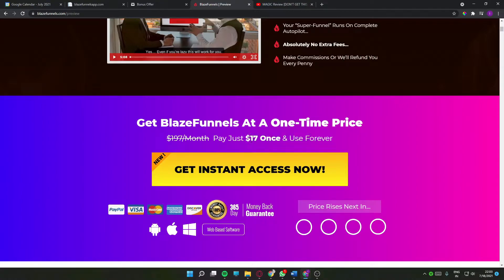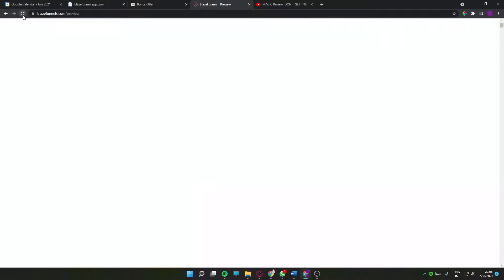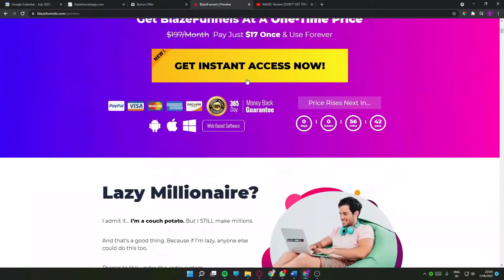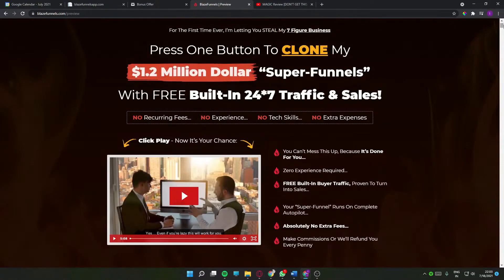This product will cost you around $17, but let me tell you a trick which no one tells you — you can actually grab this product for less. As soon as you enter the site, just refresh the page and spend some time on it. You'll get a pop-up: 'Claim four dollars off — get Blaze Funnels for just $13 one time.' So you can get the product for only $13, saving yourself four dollars — enough for a cup of coffee — at a one-time price.